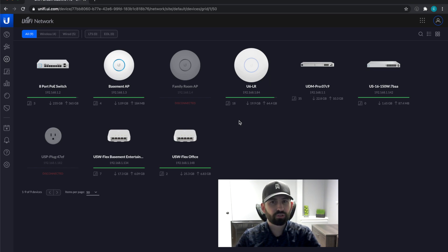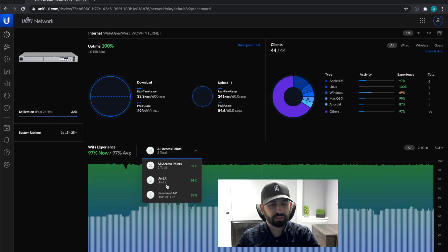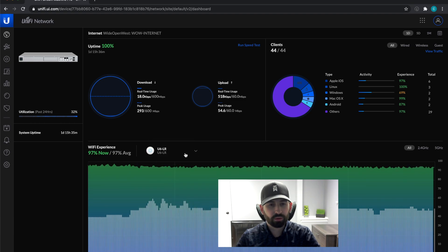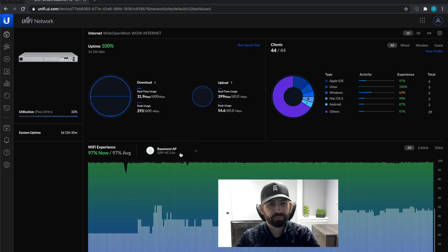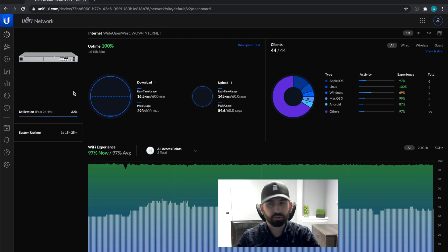I'll quickly go through my portal here and show some of the settings I have in place. The first thing is the dashboard for the UDM Pro — it's different from what I had with the CloudKey Gen 2 Plus. You can see your real-time download and peak usage; I have mine set to 600. Over to the right you've got your clients with a breakdown by type, and below that you've got Wi-Fi experience where you can click to see individual access points. There's also system uptime and utilization — I haven't seen much over 32% there.